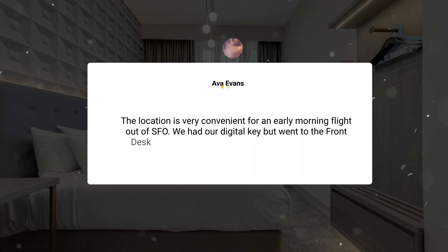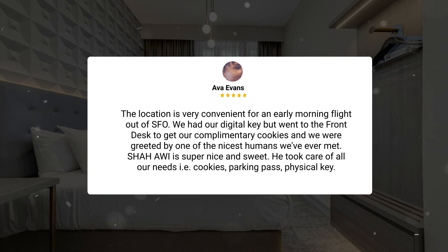The location is very convenient for an early morning flight out of SFO. We had our digital key but went to the front desk to get our complimentary cookies, and we were greeted by one of the nicest humans we've ever met. Shaw AWI is super nice and sweet. He took care of all our needs — cookies, parking pass, physical key.